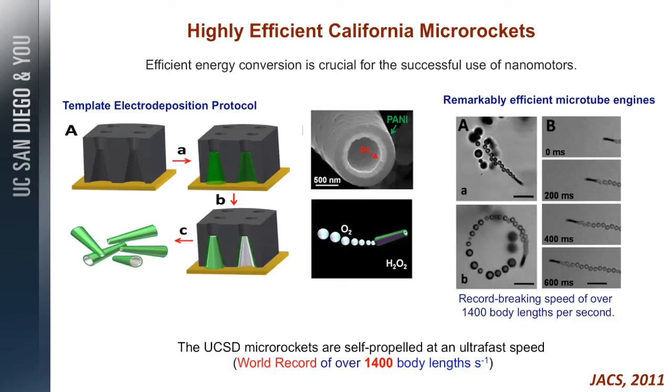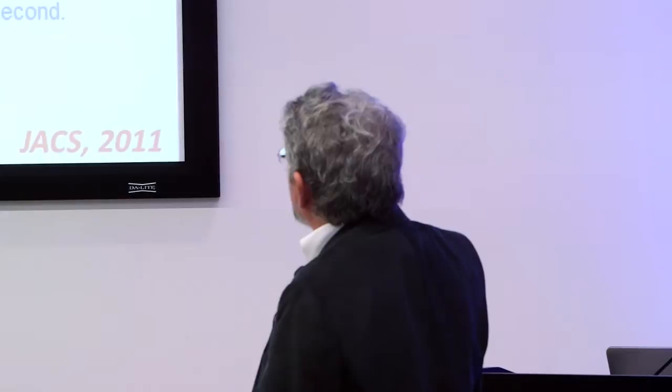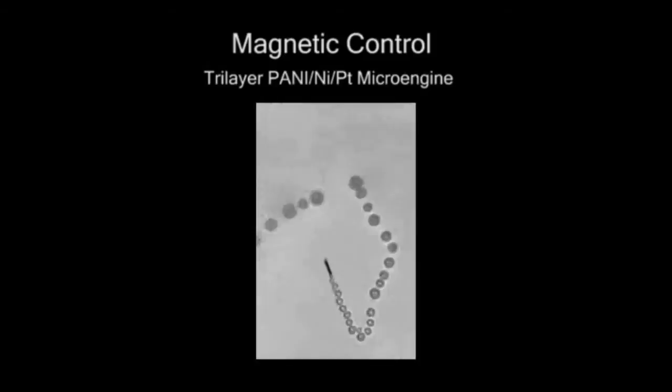This is the California nanorocket. They are only two micrometers long — a micrometer is one millionth of a meter. We make them by template deposition in a membrane. These are micro pores of a membrane. We deposit the polymer first and then the catalytic platinum layer, so it's a tubular bilayer, an open tube. In the presence of the fuel, the fuel decomposes and gives you an oxygen bubble — a bubble thrust — very efficient. As you'll see in the video, they swim over 1,000 body lengths per second, extremely fast. These are time-lapse images at 200 milliseconds.